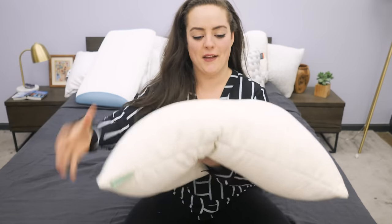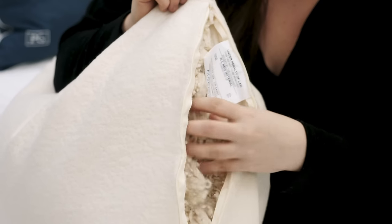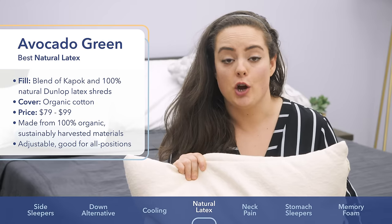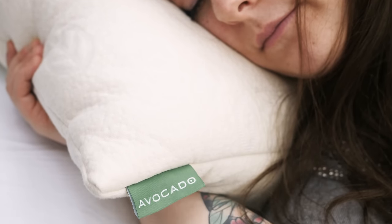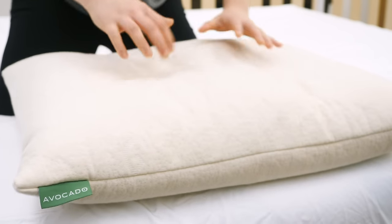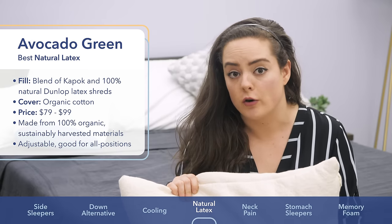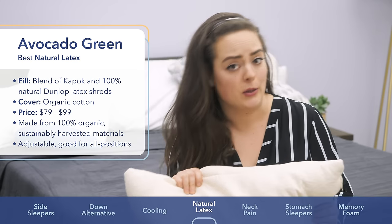Next up is the Avocado pillow. It's filled with a blend of Kapok — the natural tree fiber we saw in the Layla pillow — as well as 100% natural shredded Dunlop latex. Eco-friendly sleepers might like to know that everything that fills this pillow is both organic and sustainably harvested. The Dunlop latex is known for its resilience and bouncy response to pressure, which is great for folks who like a fluffy, springy level of support rather than the deep sink of memory foam. You'll also want to make sure that the latex shreds are 100% natural — this could very well be the pillow for you.